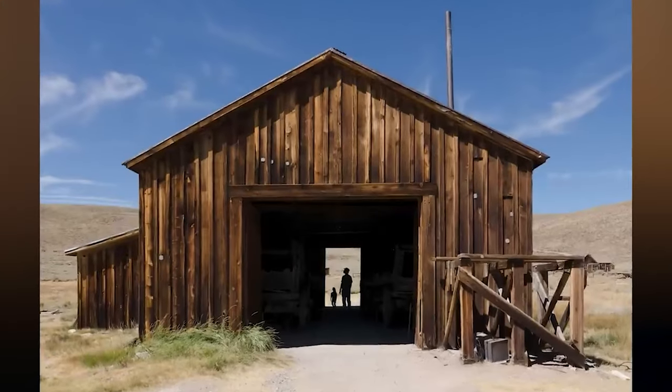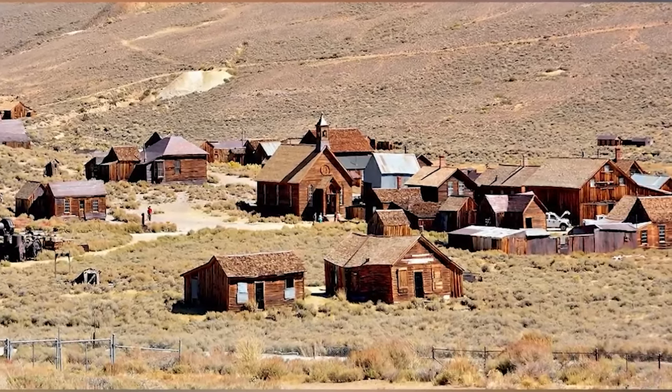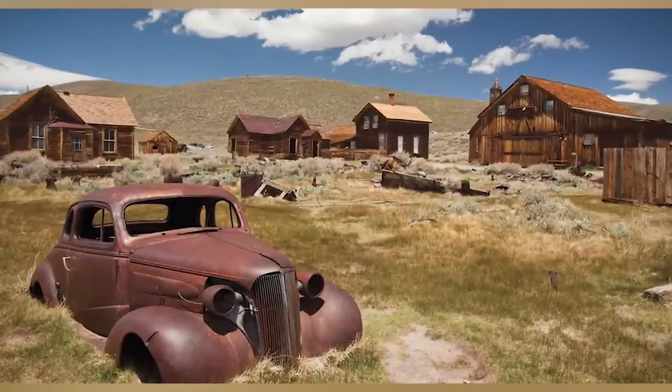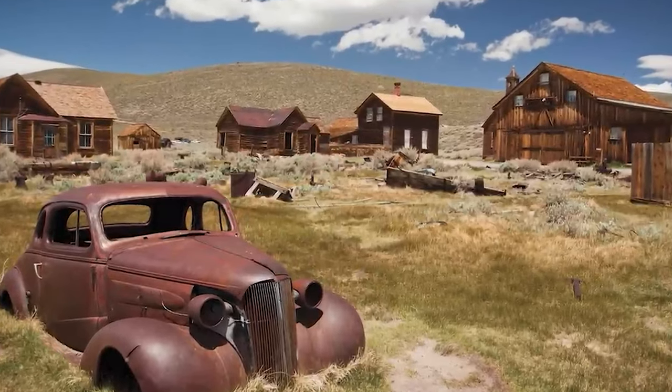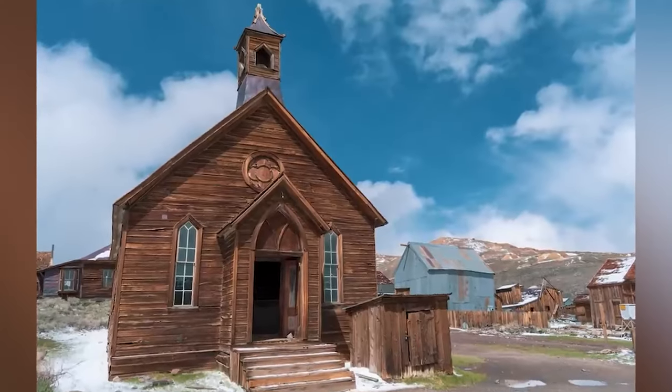Bodie, California — located up in the Bodie Hills in Mono County, California, near Yosemite. In 1859, four miners found a good place to look for gold in the hills near the California-Nevada border. Bodie died in a blizzard not long after, but a small mining town sprang up at their camp, eventually becoming home to 10,000 people. Like most mining towns, it saw its peak, its losses, and then its decline. Fast forward to 1962, when the town would be fully abandoned, although it already showed signs of decline with dwindling numbers at the start of the 20th century. A series of fires forced the last remaining residents to flee the town, leaving it almost exactly as it was in the early 1900s.